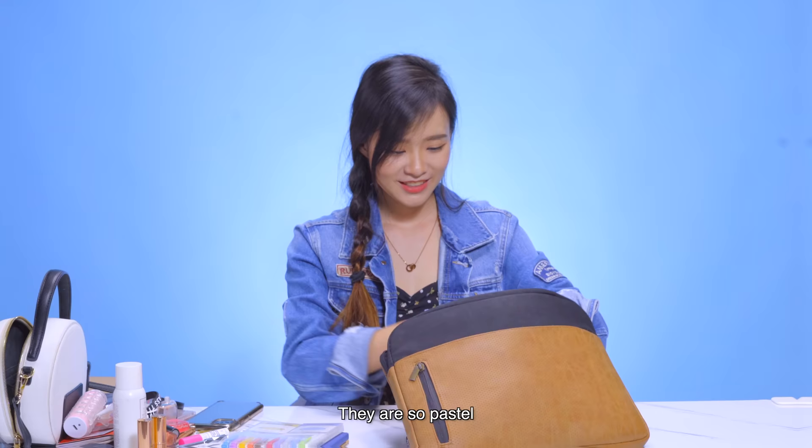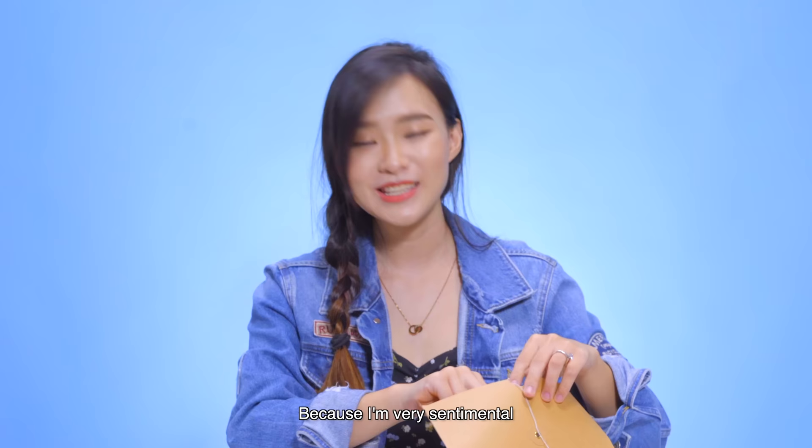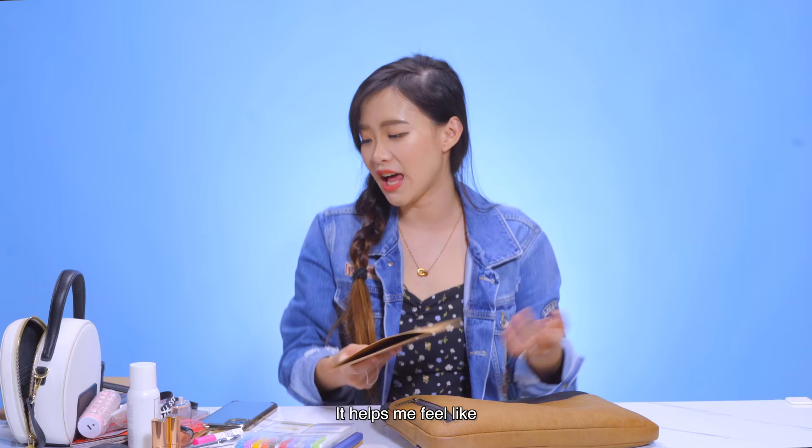I also have an envelope of notes — these are notes that my friends give to me, and I've been carrying them around with me all the time because I'm very sentimental. So every time I'm feeling down, I'll take out one of these to read. For example: 'Thank you for being steadfast and accountable, even when times can be trying.' And it helps me feel better — it helps me feel like I can tackle anything that comes my way.